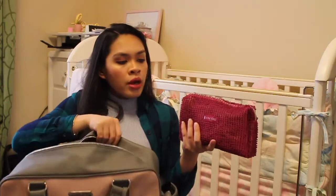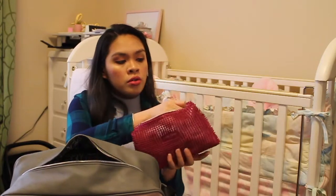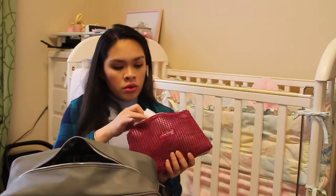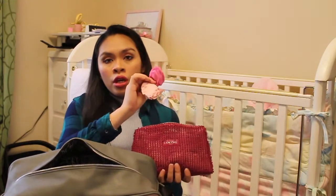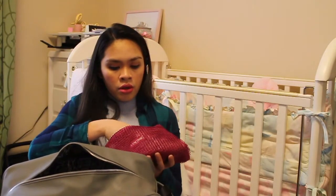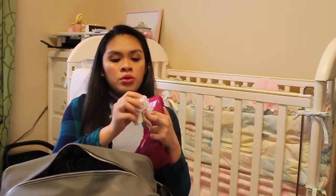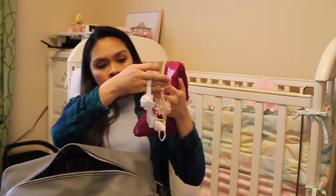And this pouch has a bib — oh, it's a burp cloth — and I'm going to put the matching bib in here. I have four washcloths, three mittens, three socks, and some bows.